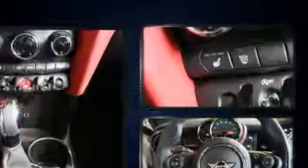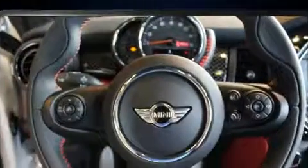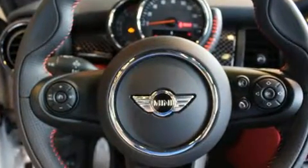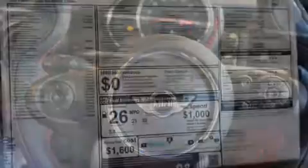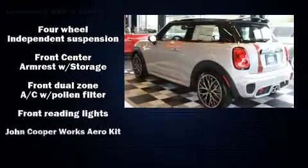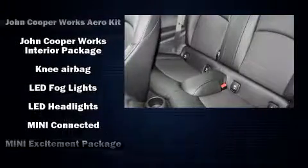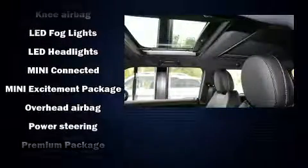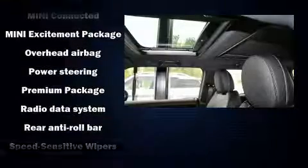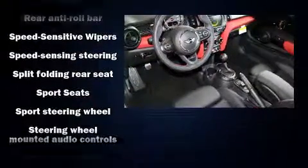A wealth of standard features means that you no longer have to sacrifice, such as remote keyless entry, one-touch window functionality, a tachometer, front dual-zone air conditioning, rain sensing wipers, and much more. Storage solutions are integrated throughout the interior, demonstrating thoughtful attention to detail. Safety equipment has been integrated throughout, including head curtain airbags, front side impact airbags, traction control, and brake assist.